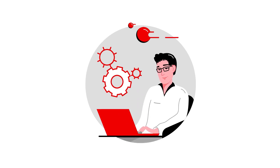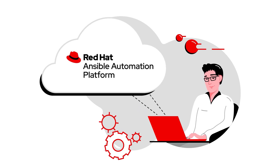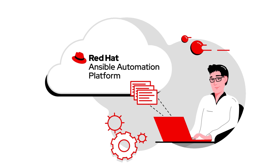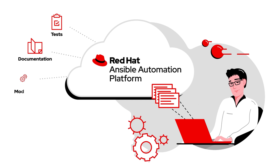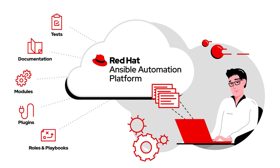My company wants to automate more, and it's my job to make that happen. I already know that one of the benefits of using Red Hat Ansible Automation Platform is access to Ansible content collections. In fact, I regularly download and use Red Hat Ansible certified content to help me learn and quickly integrate automation into Red Hat and third-party solutions.